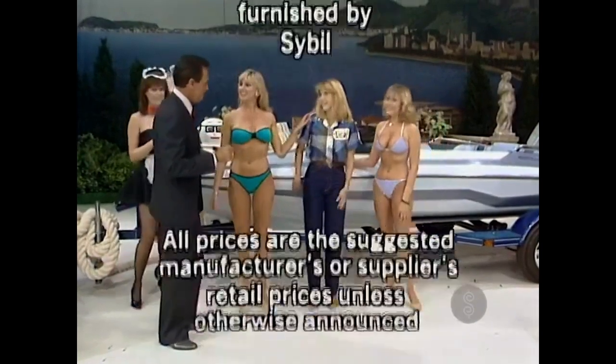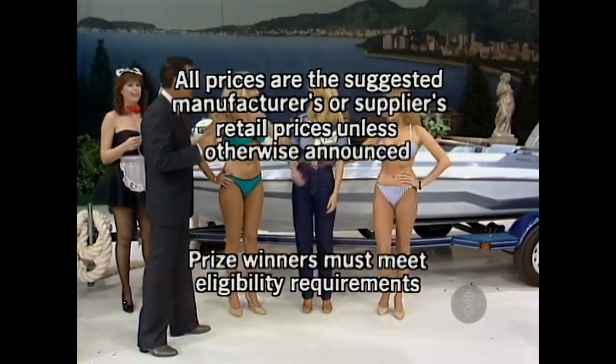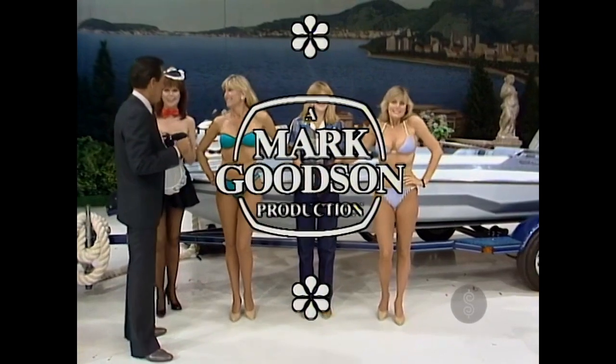This is Johnny Olsen speaking for The Price is Right, a Mark Dixon television production.